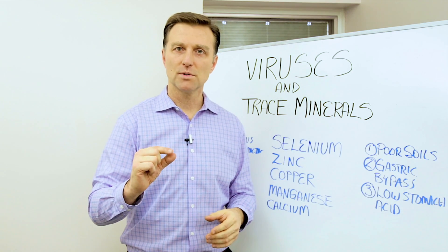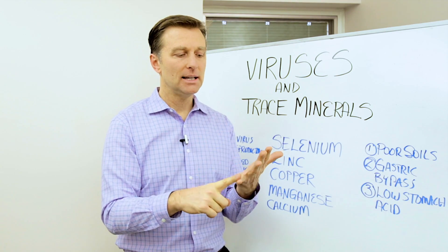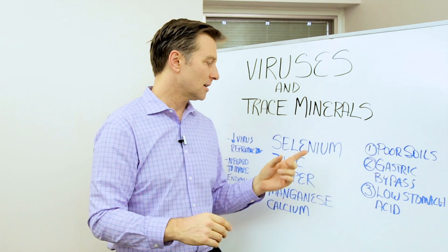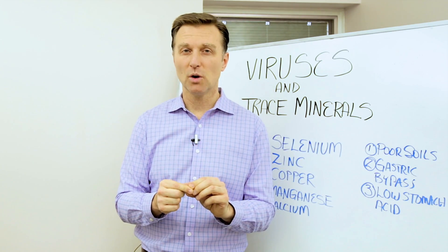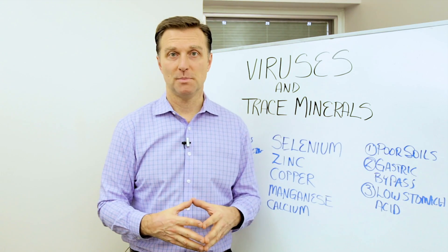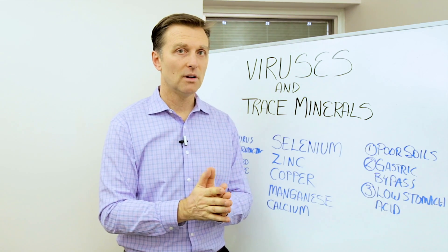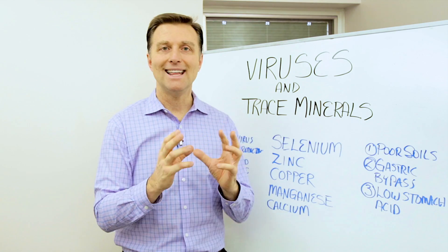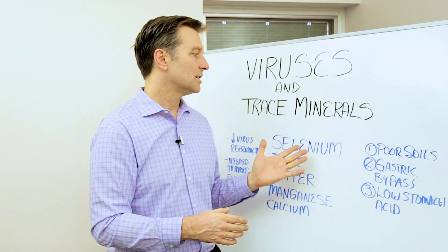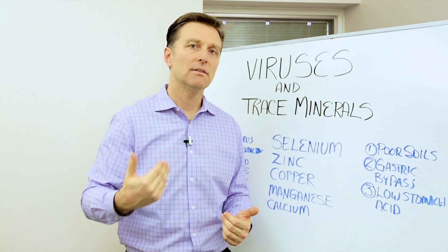Trace minerals are those minerals that are not needed in large amounts — like manganese or calcium, which is needed in large amounts — but selenium, zinc, and copper are needed in smaller amounts, usually below 100 milligrams. Trace minerals have many different purposes; they're involved in the formation of proteins and enzymes in the body. These trace minerals are really good to deactivate viruses, put them back into remission, and stop the reproduction of viruses.